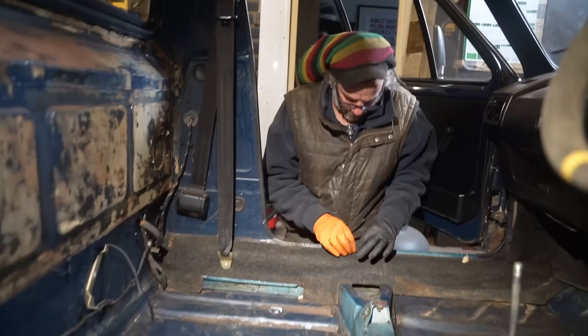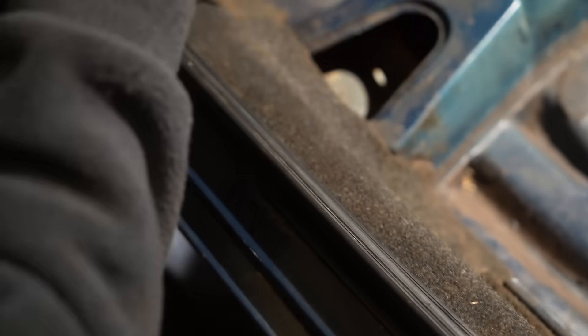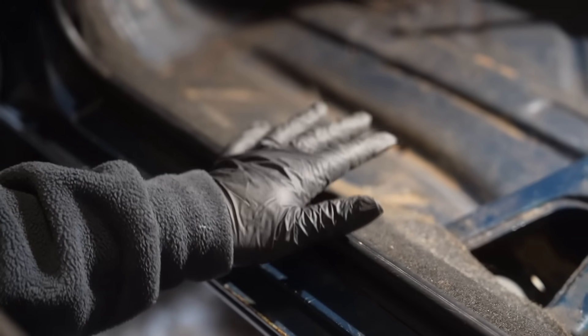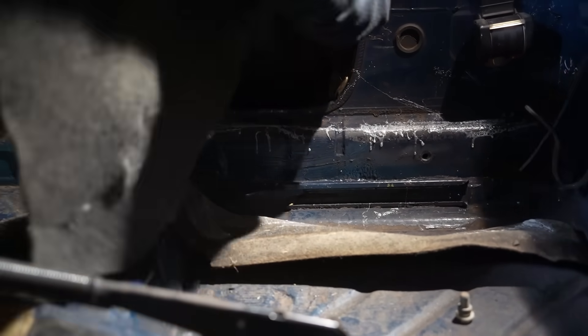One seatbelt, one bit of side trim — this kind of speaks for itself. That is a piece of carpet and the plastic trim installed on the driver's side. Now we need to do the same again on the other side. Actually, wait — that's the passenger side, this is the passenger side. Well, that's a big lump, isn't it?